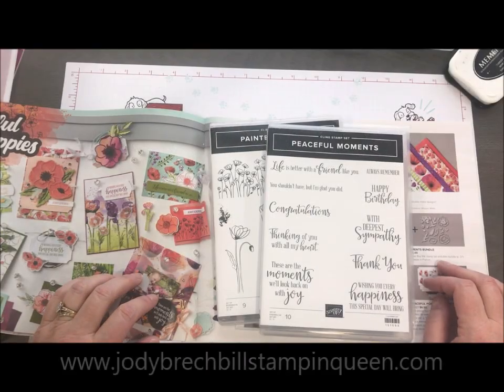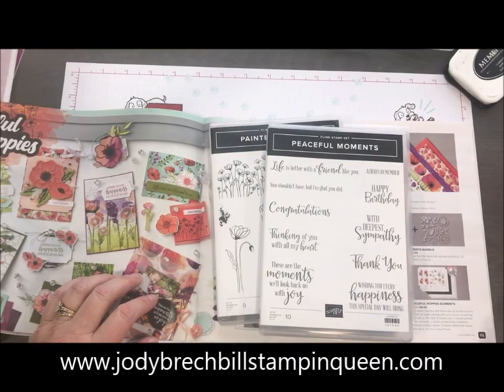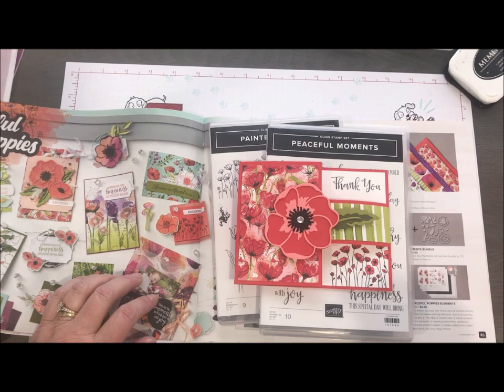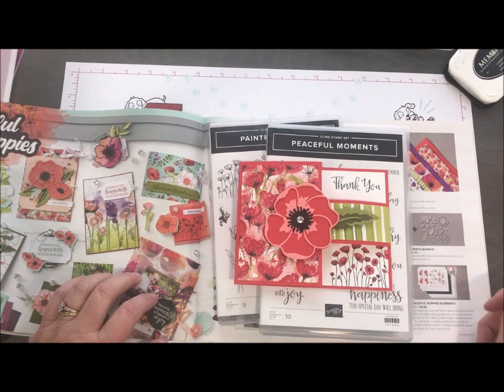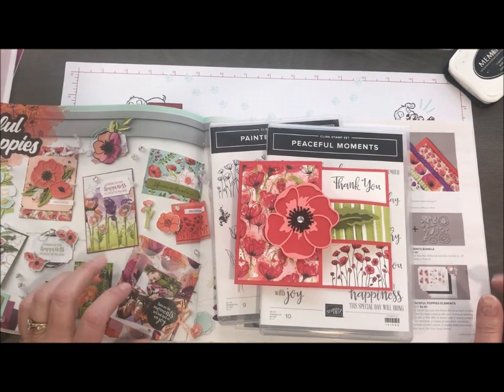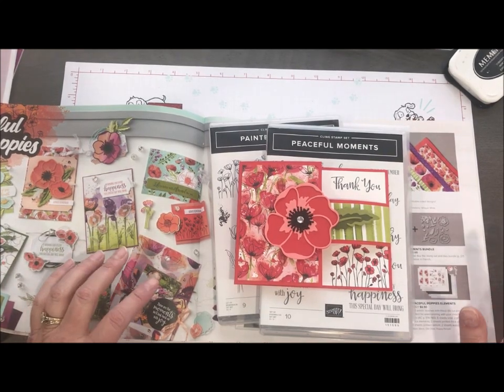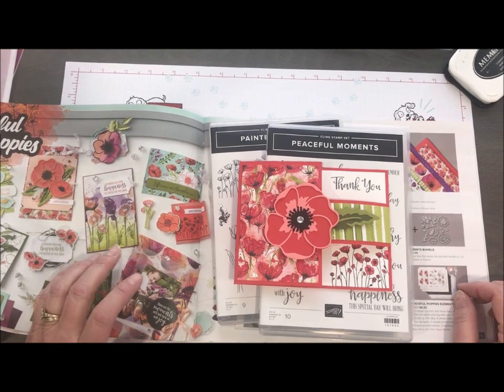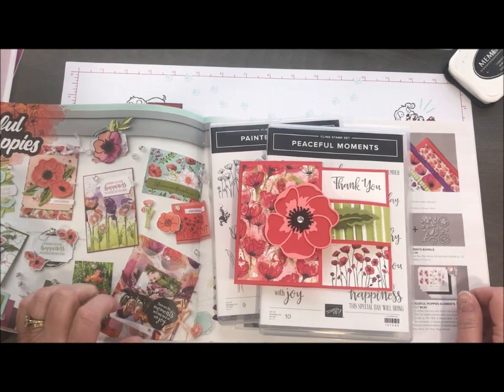Hello there, my Stampin' friends. Welcome to Movie Monday with Jodi Brackbill's Stampin' Queen. I am so glad you guys are here with me. Happy New Year, Happy New Decade, and Happy Celebration — one of my favorite times of the year when everybody gets to earn free stuff. So one of the best times to shop, one of the best times to host, one of the best times to join my team because we've got so much free stuff coming your way.